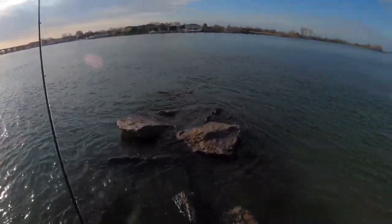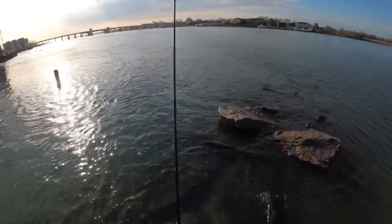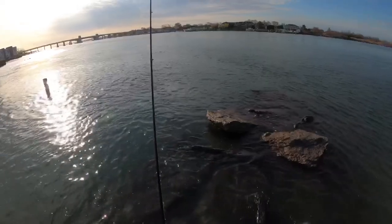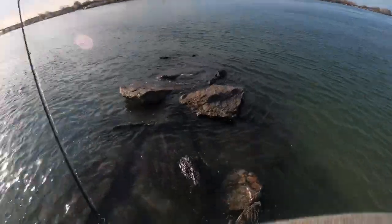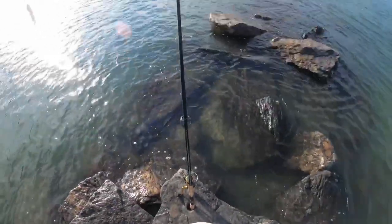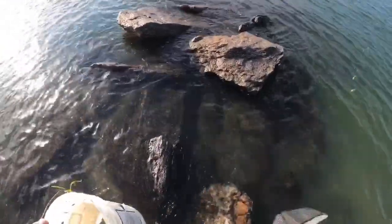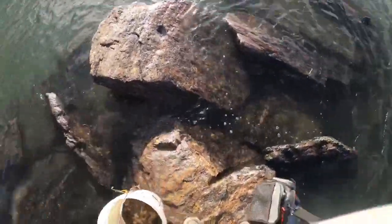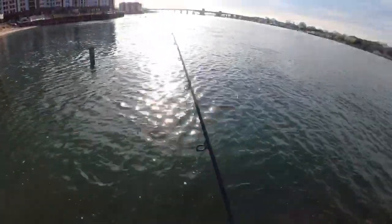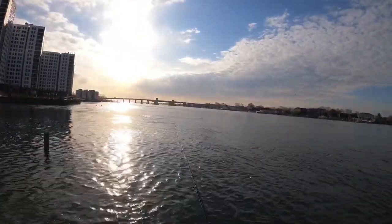It's day two of blackfish season for me. Had a productive day yesterday. This water's real high right now — biggest fish yesterday was 17 inches. Looking for something in the 20s today. I need a real battle, a real tackle tester. Using Asian crabs, what I have left over — not too many left, but enough to give me a few fish. Stay tuned.